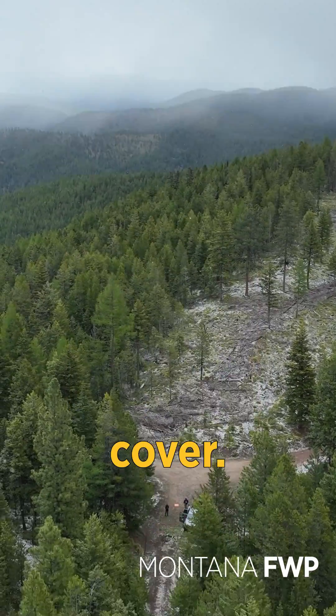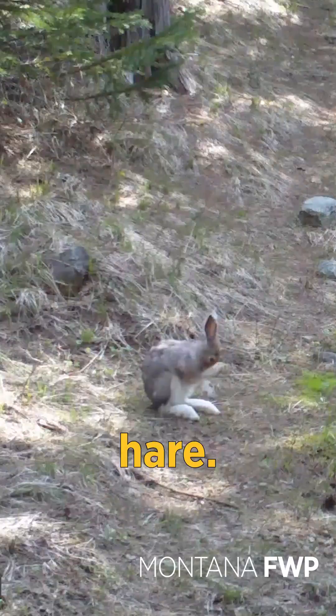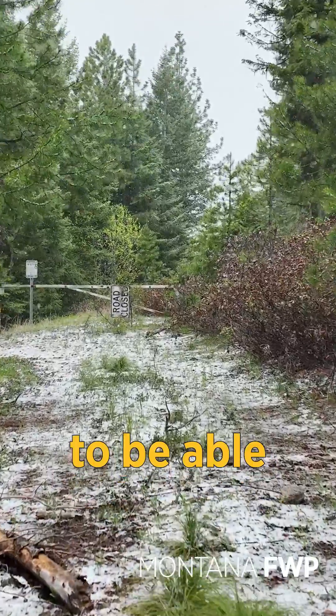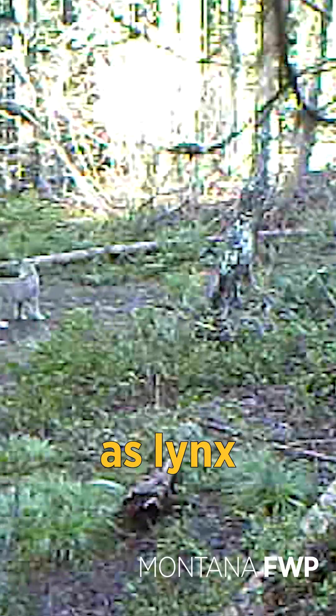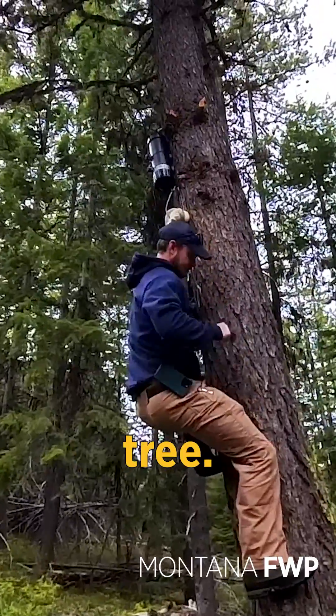that has a lot of horizontal cover. It's also really dense vegetation that holds a lot of snowshoe hare, and that's what keeps the lynx here. We're also along this trail to be able to get better detection rates, as lynx use the easiest path of travel, and we've got a scent dispenser and a bone up in the tree